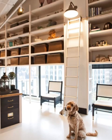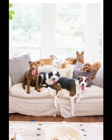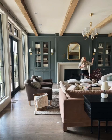Hey there, pet lovers, welcome back to our channel! If you have ever struggled with balancing a chic living room and a space that's accommodating your beloved furry companion, you are in the right place. Today we are diving into the world of creativity as we explore pet-friendly living room ideas that seamlessly blend style and functionality.